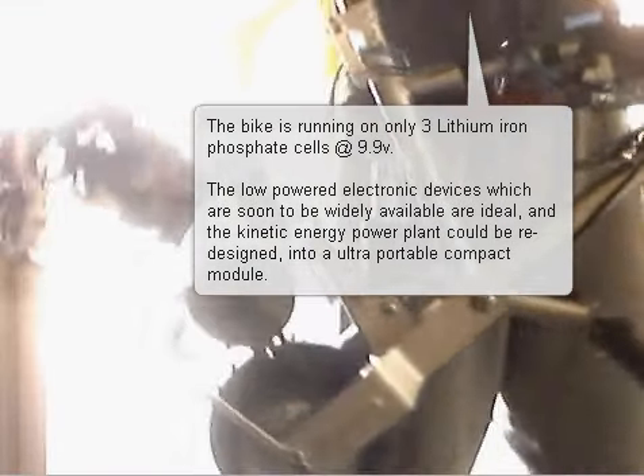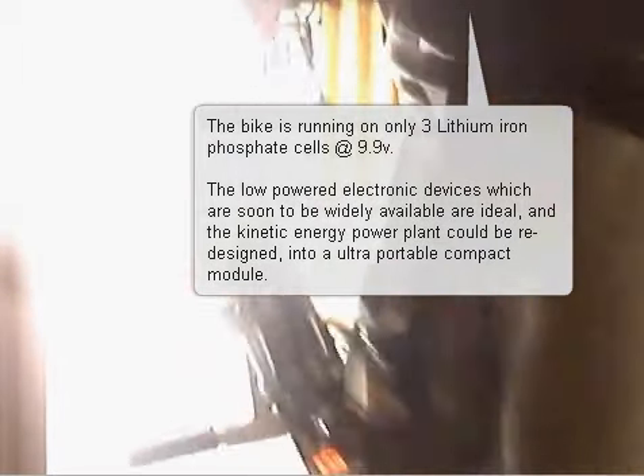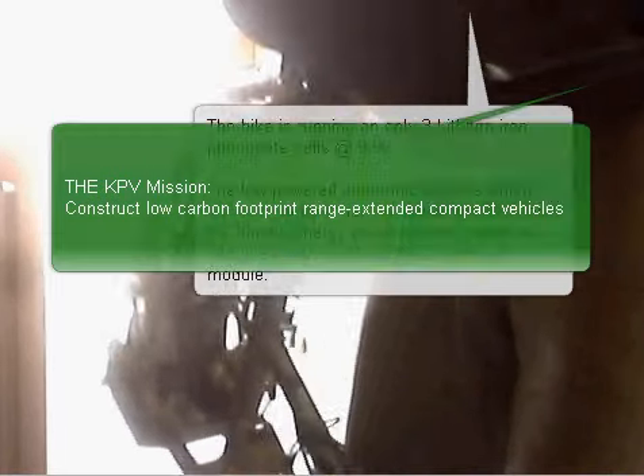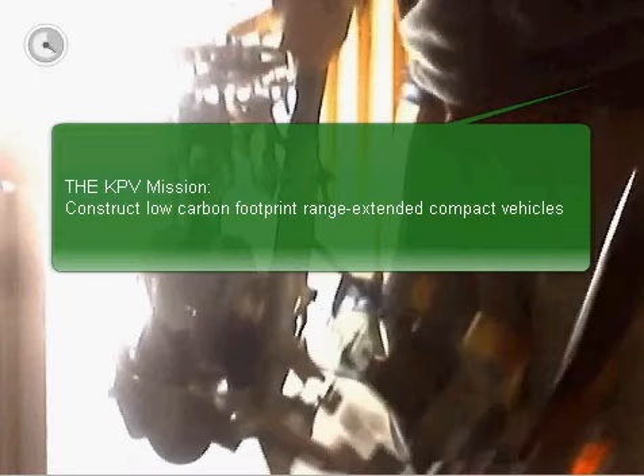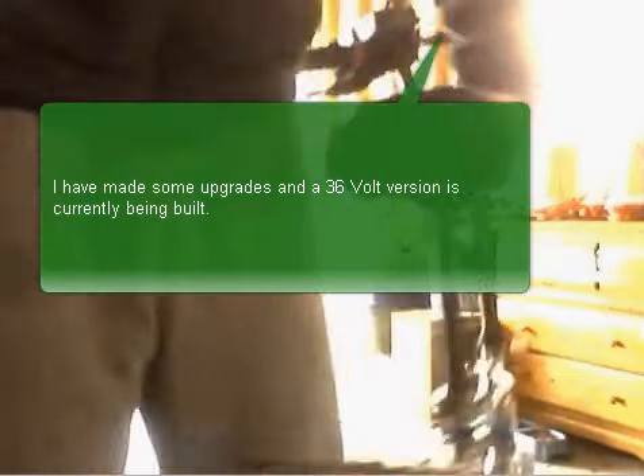The low powered electronic devices, which are soon to be widely available, are ideal, and the kinetic energy power plant could be redesigned into an ultra portable compact module. The KPV mission: construct low carbon footprint range-extended compact vehicles. I have designed some upgrades and a 36 volt version is currently being built.